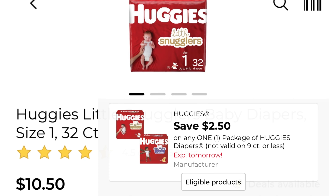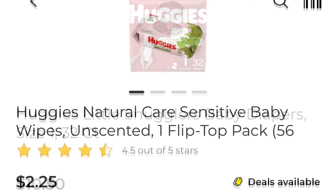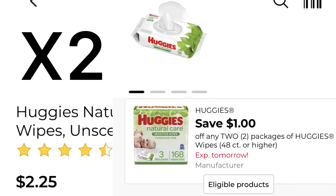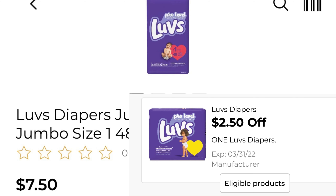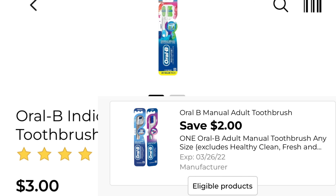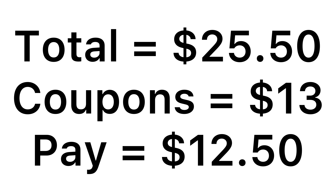Okay, deal number four — and this is a baby deal, I was asked to do one. One of the Huggies at ten dollars and fifty cents with a two dollar and fifty cent coupon. Pick up two of the Huggies wipes — at my store it's $2.25, so adjust your math if it's different — and we have a one off of two coupon. One of the Luvs diapers is seven dollars and fifty cents and I have a $2.50 off of one coupon. One of the Oral-B indicator toothbrush is three dollars and we have that two dollar coupon. For everything it comes to $25.50, we have $13 in coupons, leaving you to pay just twelve dollars and fifty cents for all of the baby products — which I think is an amazing deal.